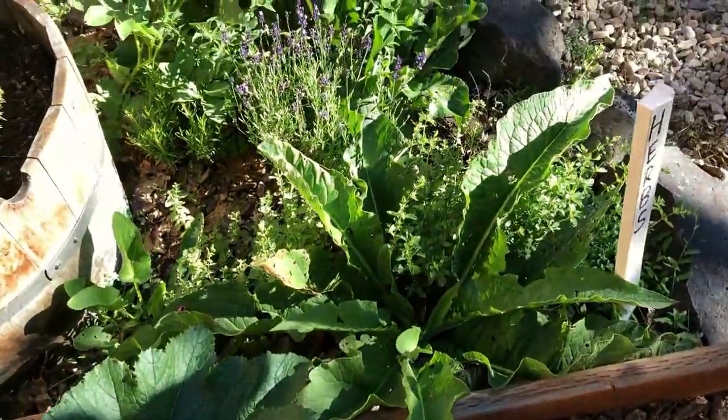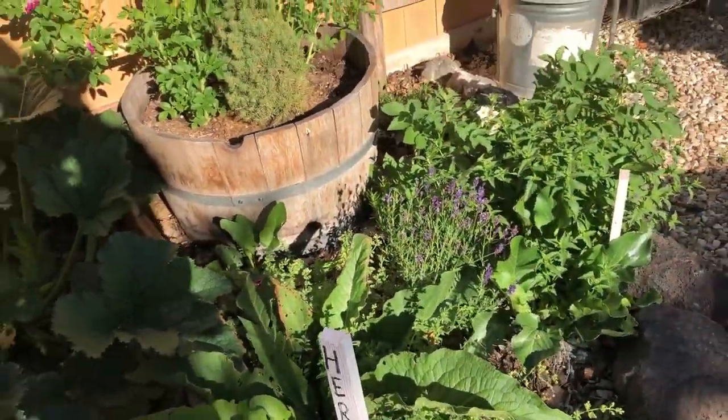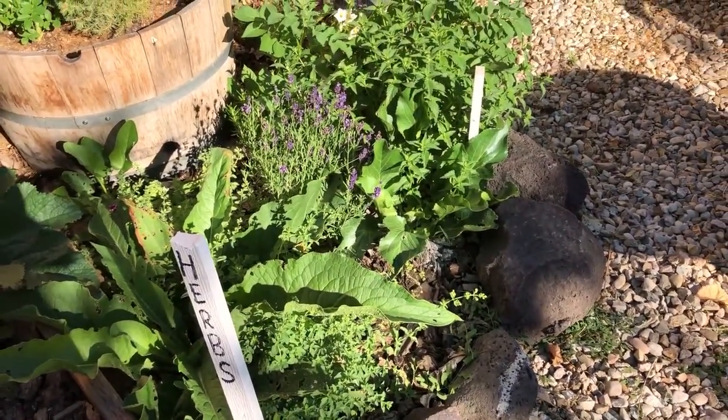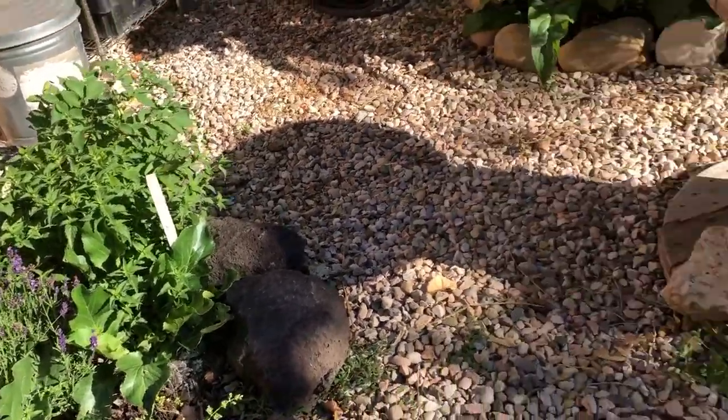My perennial herb bed — they're getting a start. The lighting's not too great right now, sorry about that. Doing the best I can — getting these videos done whenever I have time.